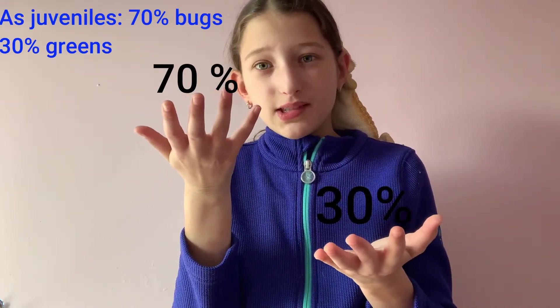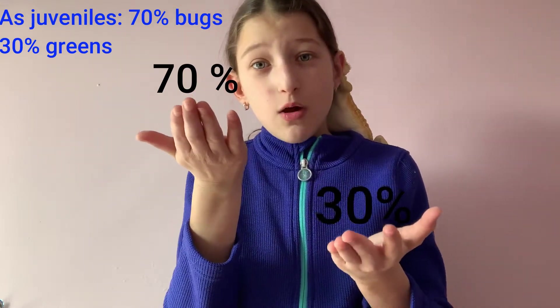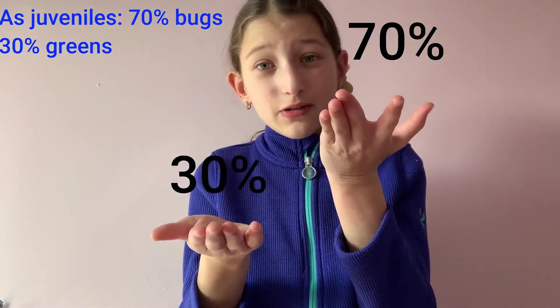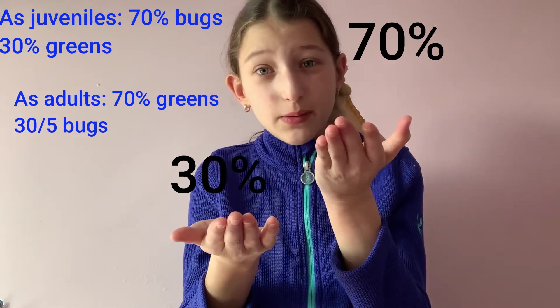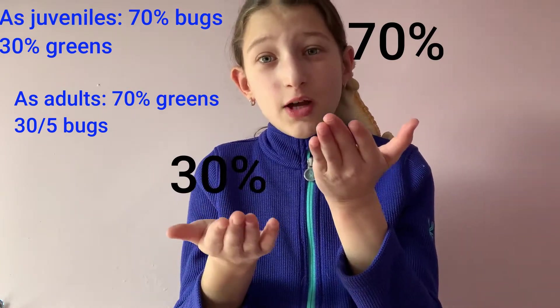As juveniles, or young bearded dragons, they need to have a diet of 70% bugs and 30% greens. However, when they're adults, that all completely changes — it flip-flops. When they're adults, bearded dragons start to have 70% greens and 30% bugs. It's kind of crazy to think about because as juveniles it's completely different.